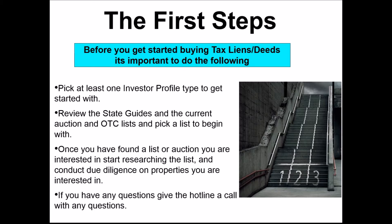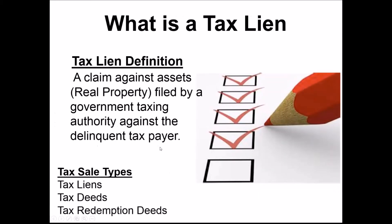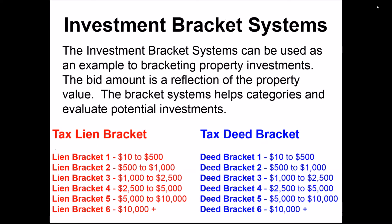You can see what tax lists and over-the-counter tax liens are available by reading the profiles. Once you've picked an investor profile and reviewed the state guides, you'll start researching a tax sale list and conducting due diligence. With tax lien investing it takes less research than with a tax deed property, since you're not acquiring the property outright. With a tax deed, you need an exit strategy already in place — are you renting, flipping, wholesaling? You've got to know your process going in.